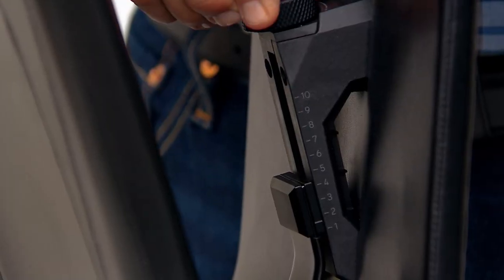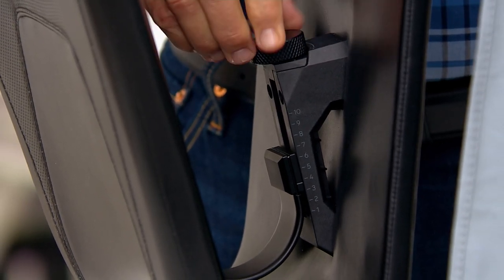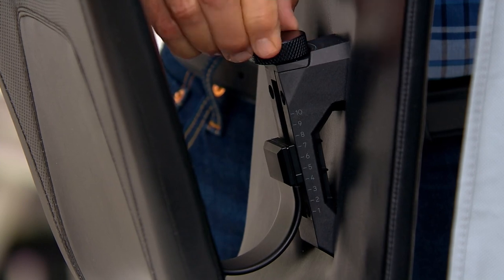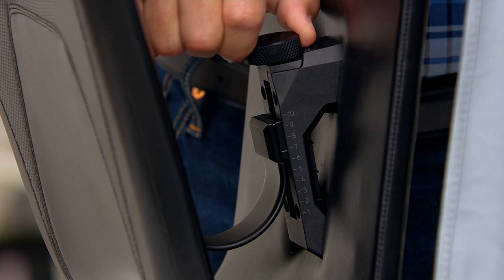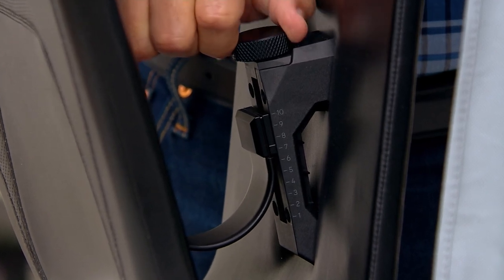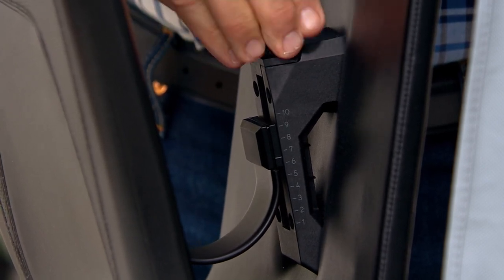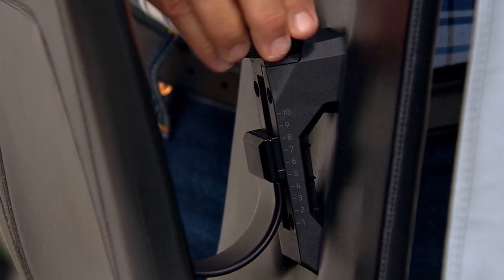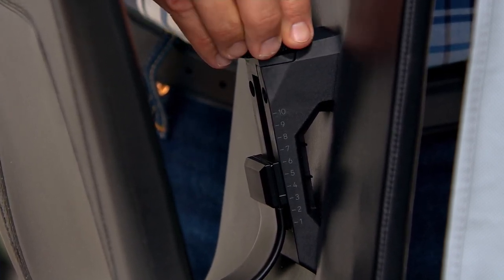It comes out of the box fully assembled, so you're ready to rock the moment you get it. You can see the numbers increasing — going all the way up to 10 is the highest resistance. With 10 rock settings, different sizes, shapes, and physical conditions are all accommodated — everyone is going to be able to find their perfect rock level. And if you want to back it off and make it easier to rock, you can certainly do that as well.